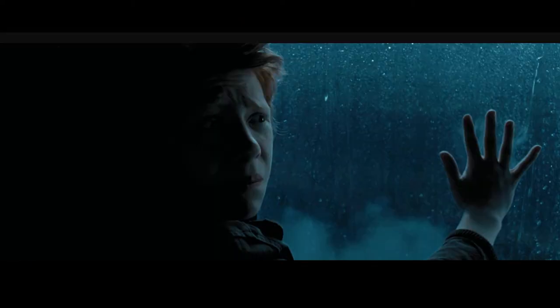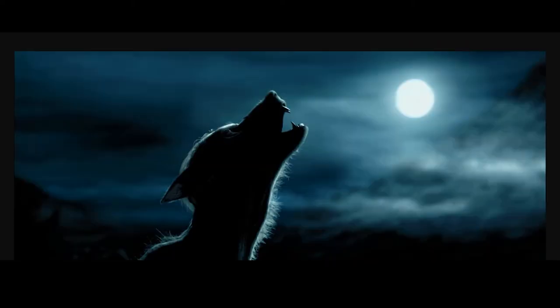This trend started with Alfonso Cuarón, who I think is a brilliant filmmaker and made one of the best movies in the series. But he pushed the dark style a bit too heavily. I understand why — he wanted the kids to grow up and make the world feel darker. It works brilliantly in the Dementor scene with Ron, because the book literally describes Dementors as sucking the life out of everything — pulling out color and making it almost black and white fits the mood perfectly.